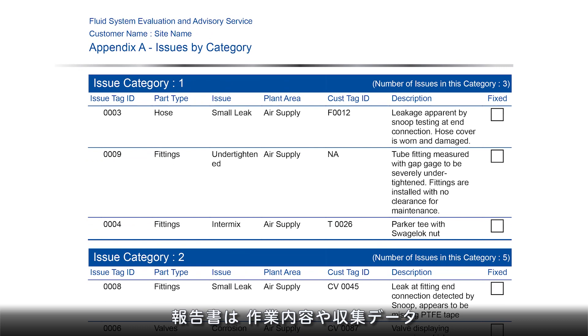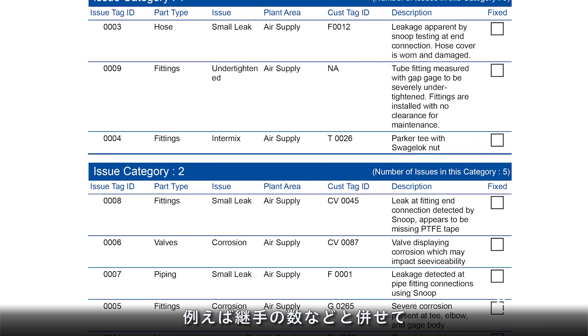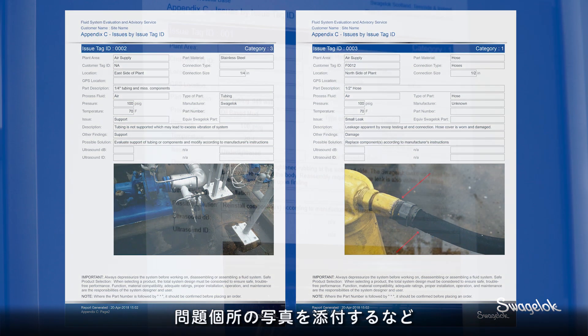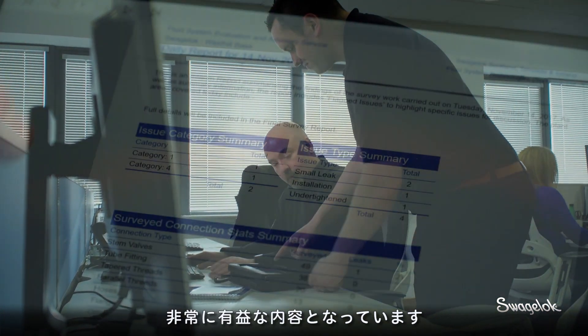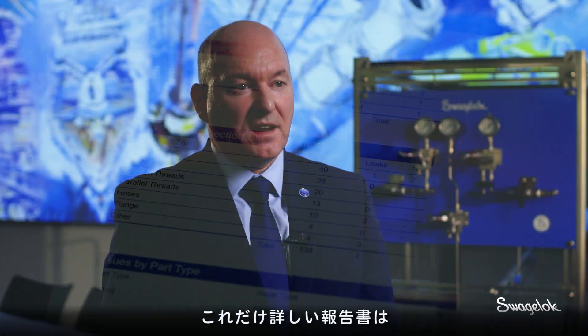Typically within the report there will be an introduction, a scope of work, all the data that's been collected — the number of joints we've counted on site, for example. We collate all the issues and attach photographs to them. If that report is going on somebody's desk, it's going to be a report that's really difficult to ignore. The feedback from my customers is that the report is best in class — the level of detail is something they have not seen before.